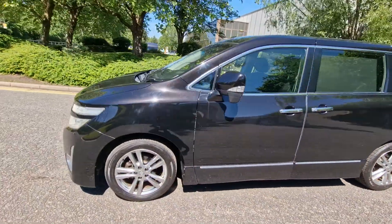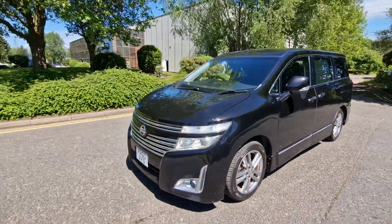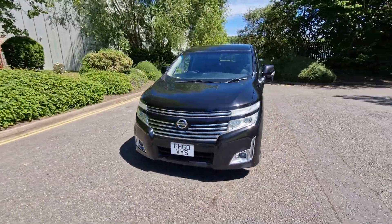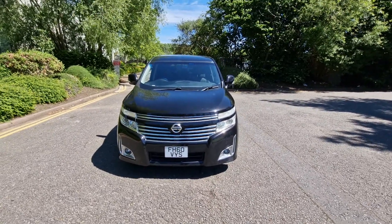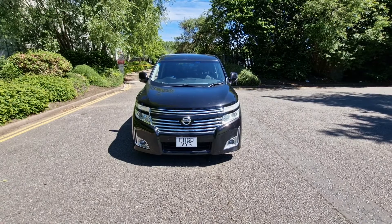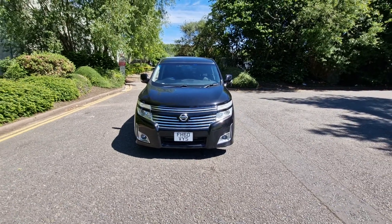So there we have it. For more information, please visit our website at prestige-automotives.co.uk, or feel free to give us a call on 0121 392 9394 — we look forward to hearing from you.